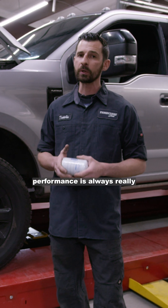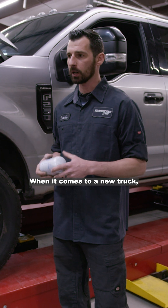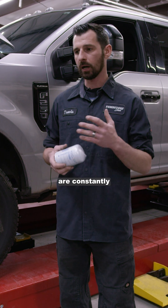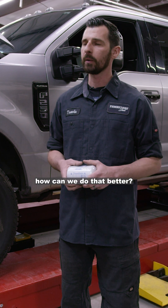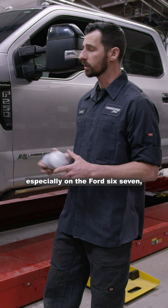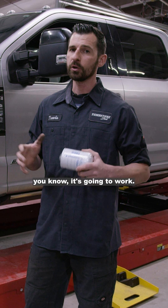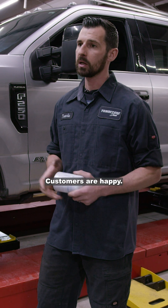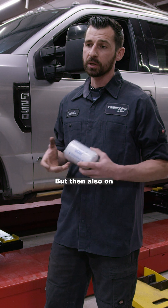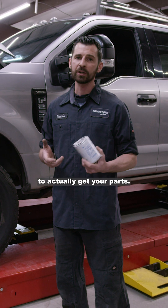Fleece Performance is always really quick to the punch. When it comes to a new truck they're constantly doing revisions, constantly looking at how they can do things better. We work a lot with Fleece Performance and choose all their fueling stuff especially on the Ford 6.7 because it's just really engineered — it's going to work, customers are happy, and on the serviceability side it makes parts more available.